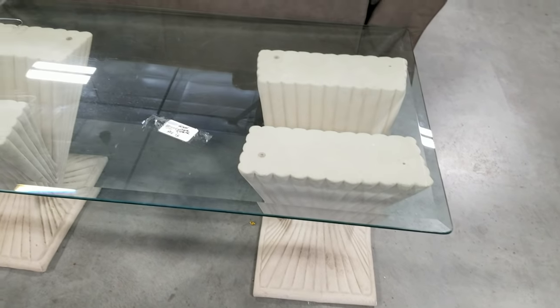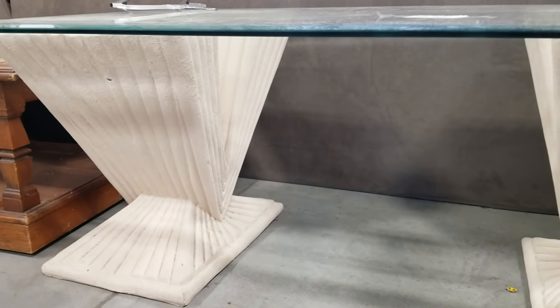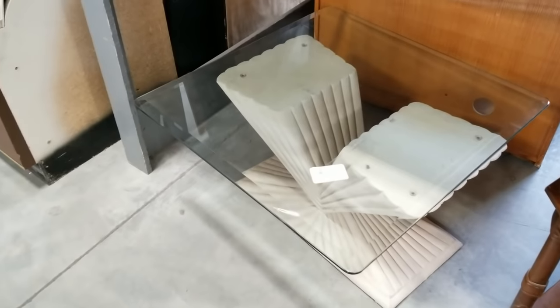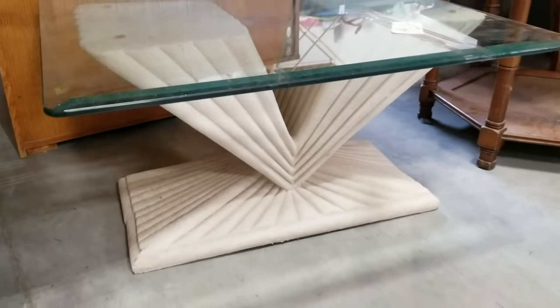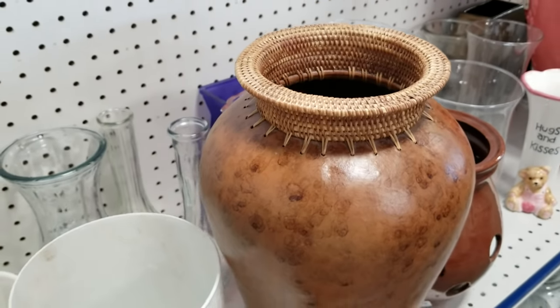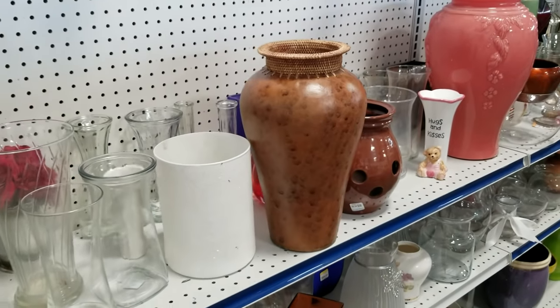I also encountered this coffee table and side table set — very postmodern style, which has definitely made a comeback as you can probably tell. However, this just wasn't for me. I do remember they were a pretty good price, though I don't remember exactly how much. And of course I spotted this beautiful face right here, so let's head on home and do a little bit of styling with what I got.